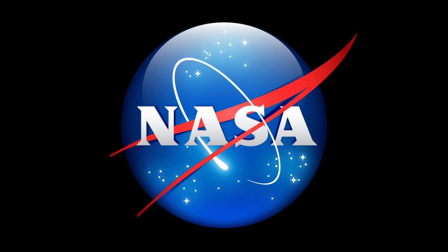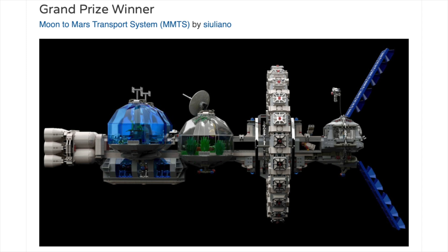Space is there, and we're going to climb it. And the moon and the planets are there, and new hopes for knowledge and peace are there.